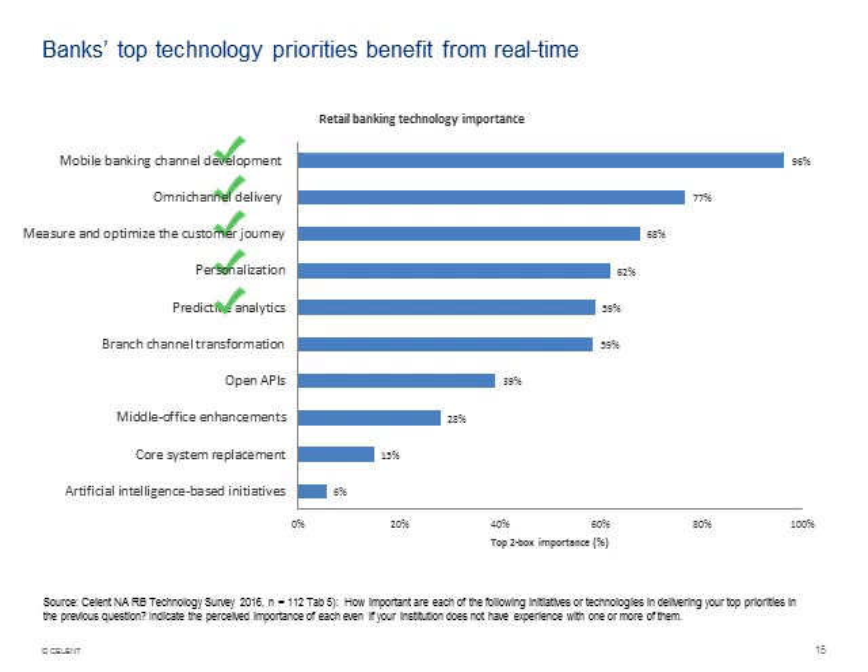We asked banks what technologies will help deliver their top priorities. Mobile banking channel development came in at 96% — virtually unprecedented. When you have your phone in your hand, you expect real time. Omni-channel delivery came in at 77%. Measuring and optimizing the customer journey has several real-time elements, as does personalization — particularly when personalizing to context — and predictive analytics. All sorts of technology priorities are intertwined with real-time.